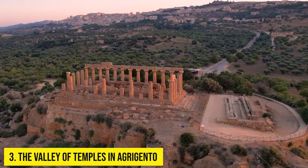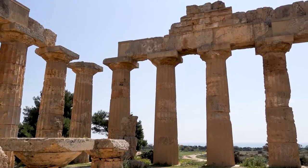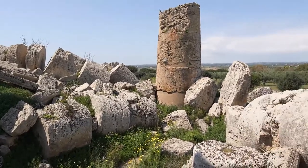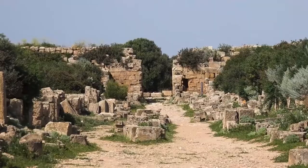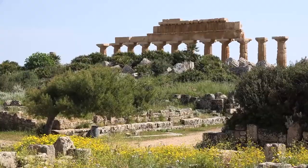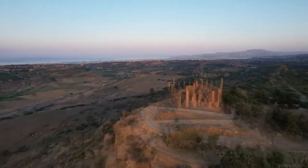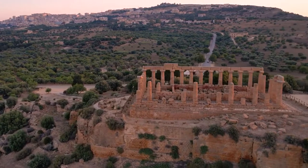Number 3: The Valley of Temples in Agrigento. The large complex of temples and tombs in Agrigento dates as far back as 500 BCE and includes Sicily's best-preserved Doric temple, the Tempio della Concordia — one of the most perfect to survive anywhere. Along with it in the eastern group is the Tempio di Giunone Lacinia. In the western group is the Temple of Olympian Zeus, the largest of them at 40 meters, before it was toppled by an earthquake.